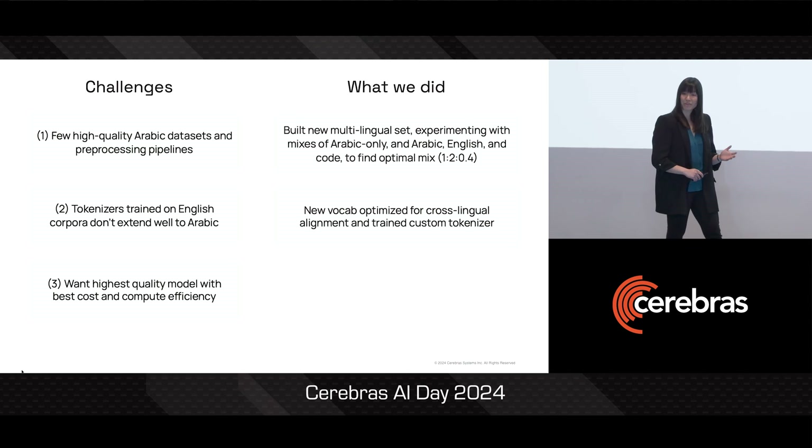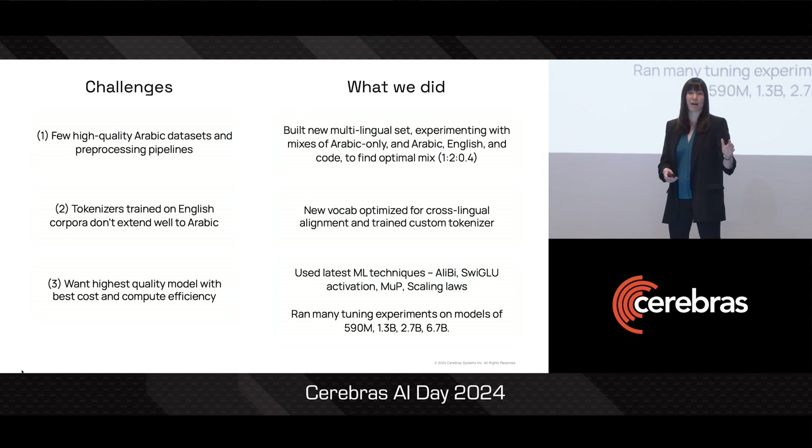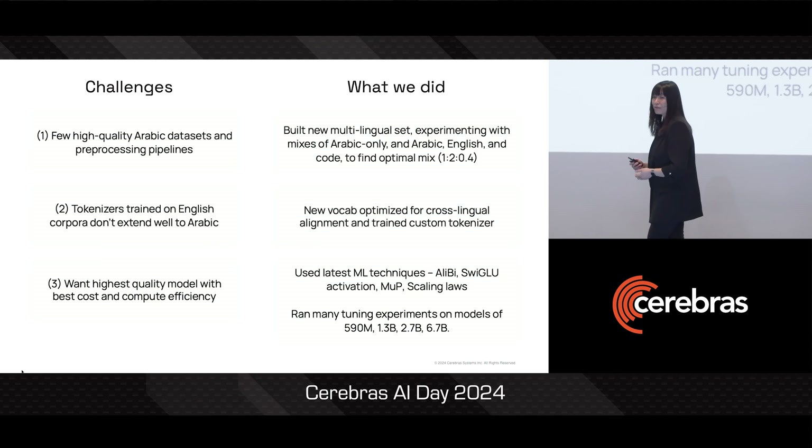We then developed a new vocabulary optimized for cross-lingual alignment and trained a custom Arabic tokenizer to go along with it. Then with all these pieces in hand, we ran extensive hyperparameter sweeps at every model scale, and this really helped us to ensure the final model accuracy.